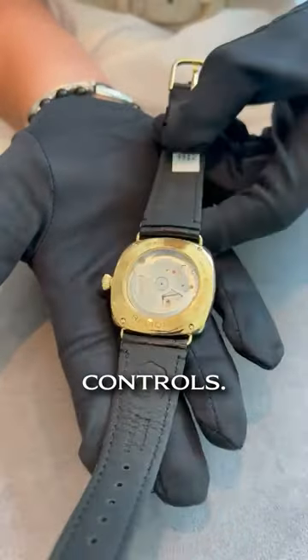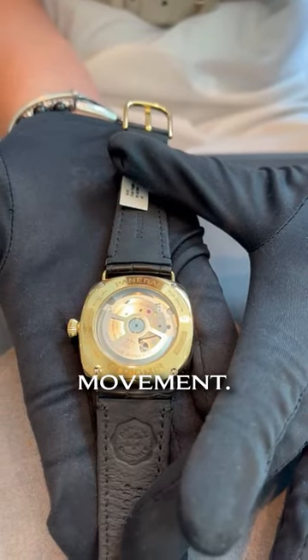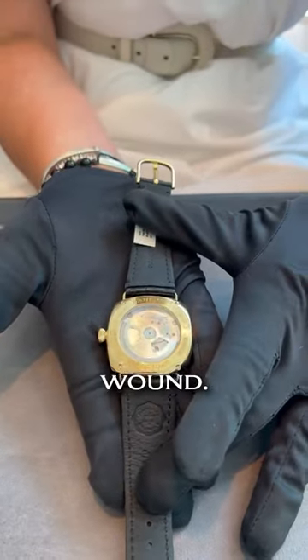The great thing about these Quarantas is that these are an automatic Radiomir. This is our P900 movement, so as long as you wear this piece, it is going to stay wound.